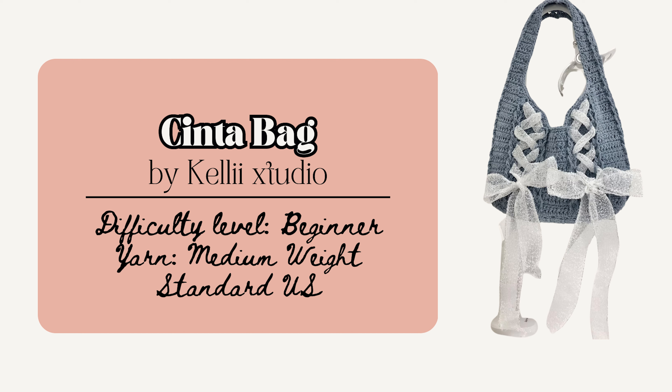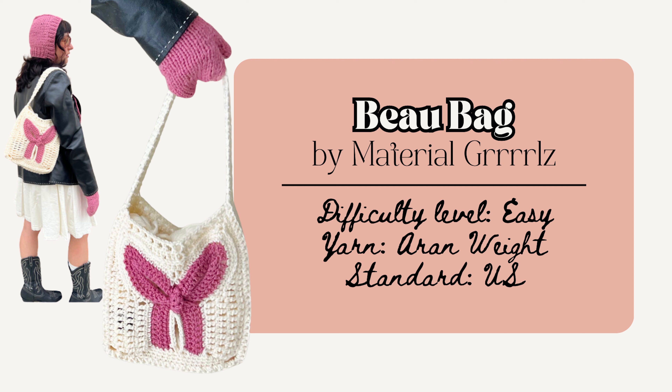A really popular bag I've seen just about everywhere on Pinterest is the Sinta Bag by Kelly X Studio. This pattern is beginner friendly and has step-by-step instructions with pictures and videos. I really like this one because it laces up kind of similar to a corset, so it's nice and flirty.